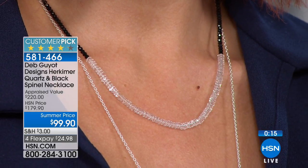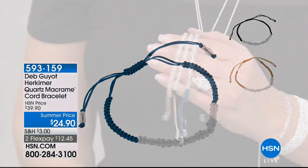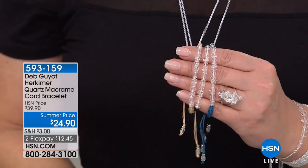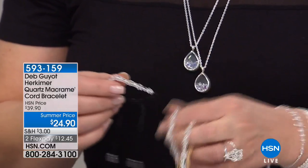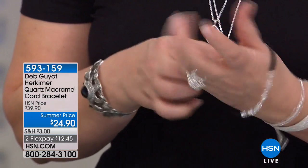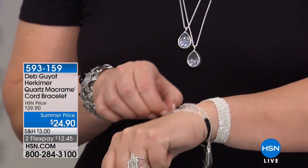I love this bracelet. This is one — if you are shopping for graduates, for birthday presents, nieces, sisters, girlfriends, any age — check this out. This is a blowout price. When this is gone, it does not repeat. It's macrame, it's all Herkimers, and it opens up with a friendship or bolo style closure. You just slide it closed, and big wrist, little wrist, average wrist — everybody gets the perfect fit with this.